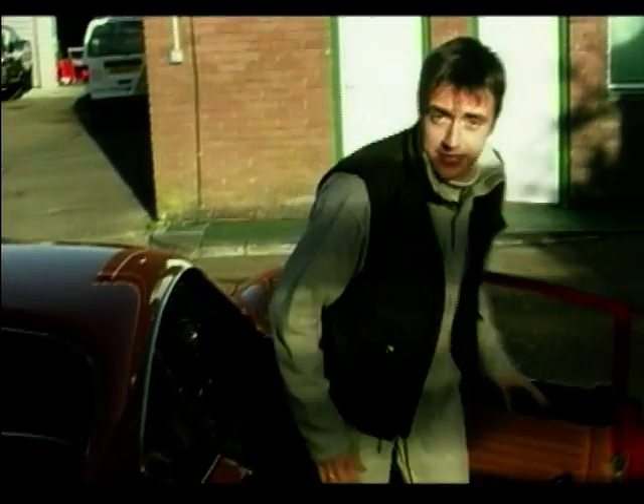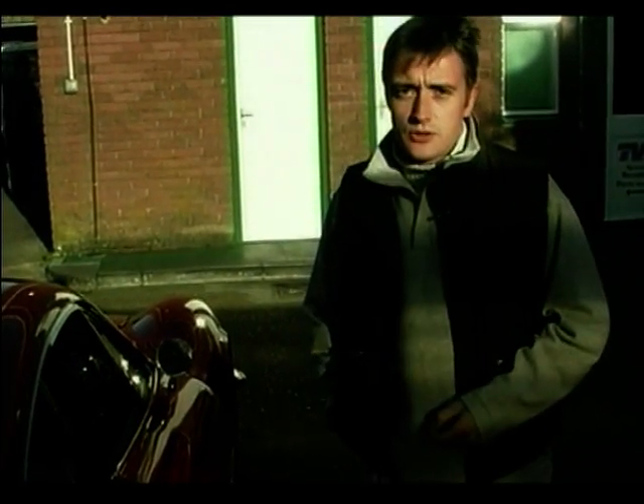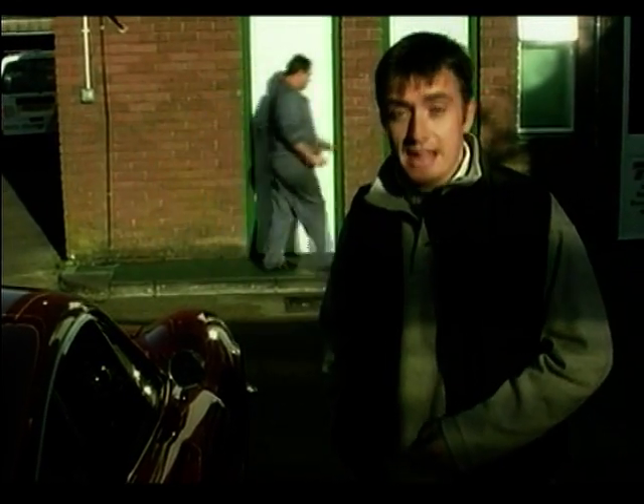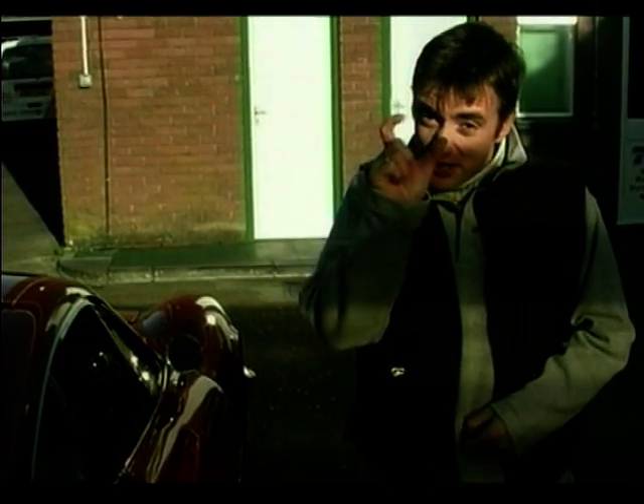It may not be the fastest, and it's certainly not the biggest, but the little tiny Dino can claim to have inspired several generations of exotic and flamboyant supercars ever since. Now, Ken Gibson wants to try and persuade us that the car of the century should be even smaller.